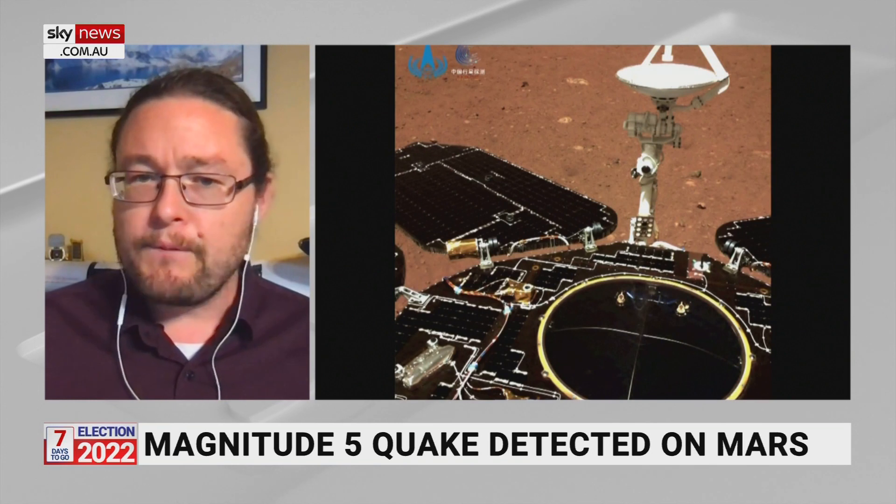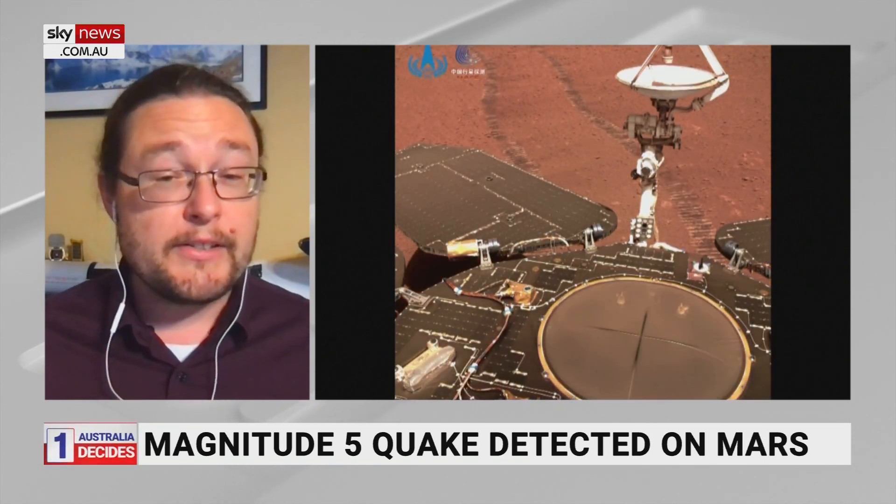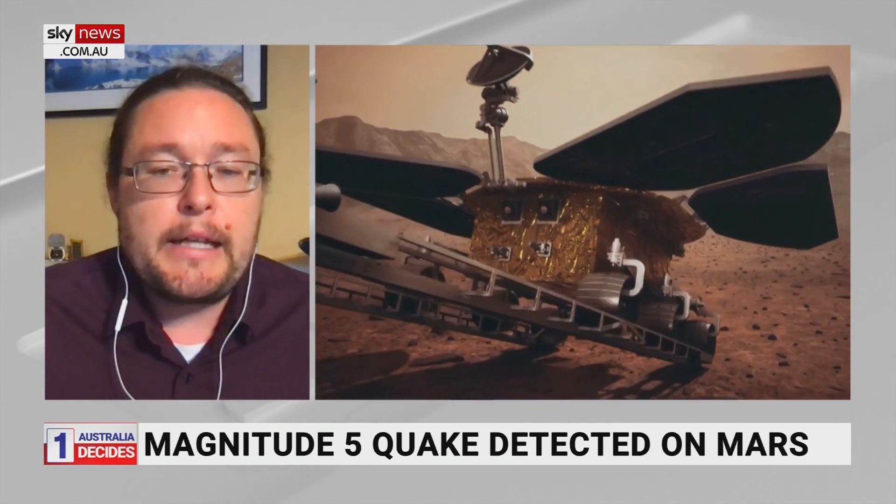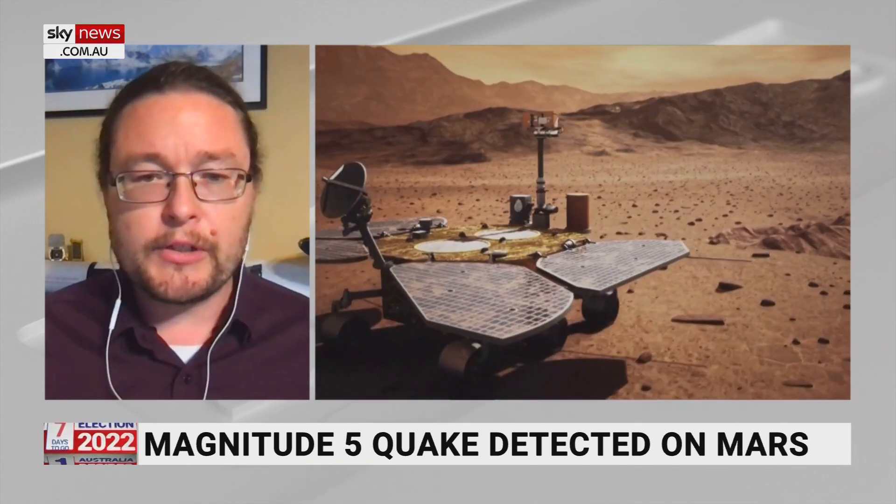This magnitude five quake was quite sizable and it's interesting not just for understanding the history of the planet — we want to know if Mars is active underneath its surface and why it's apparently less active than Earth. But if you're going to send people to Mars and they'll be in places with magnitude five Mars quakes, you need to build structures that can survive and withstand that. This is really critical stuff — not just for knowing Mars, but for future planning for astronauts.